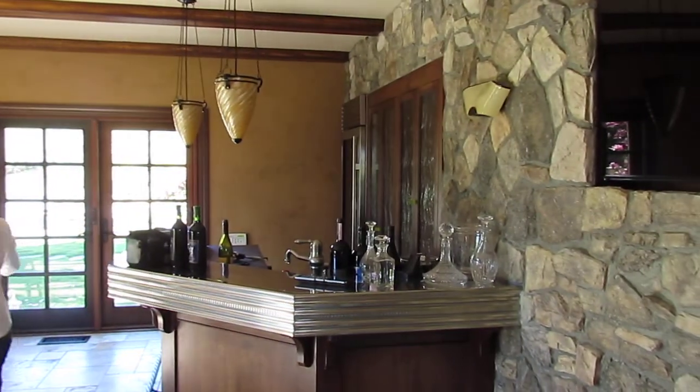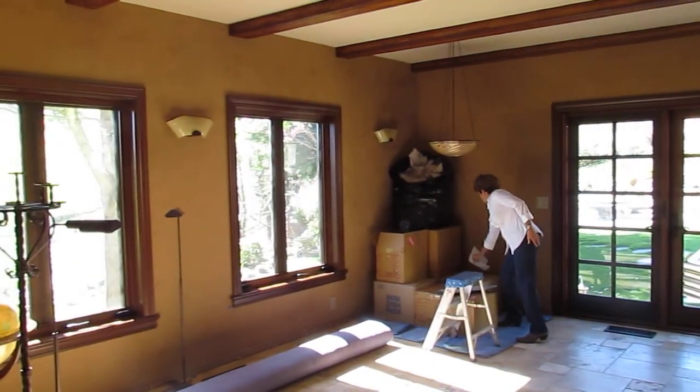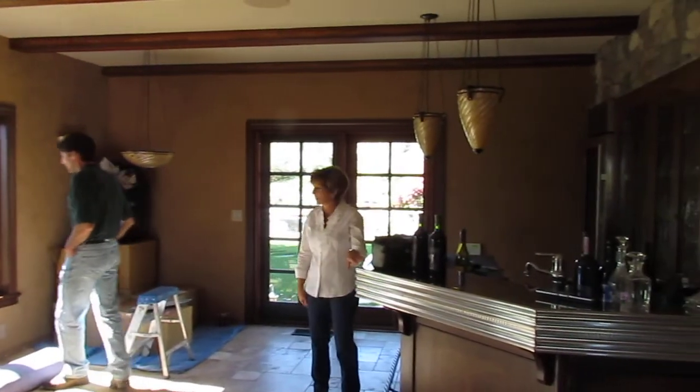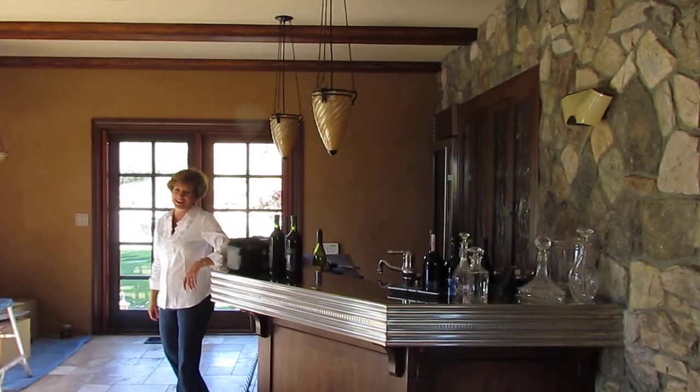We can talk about the double French windows a little bit too. We're now in what Kathy calls the wine room — the wine room, with no H, that's right. It's not allowed in here with that.